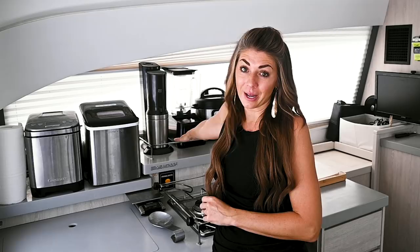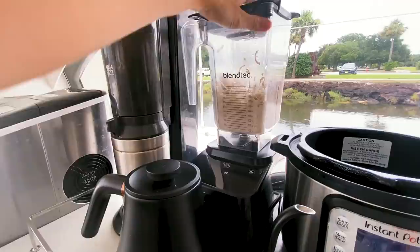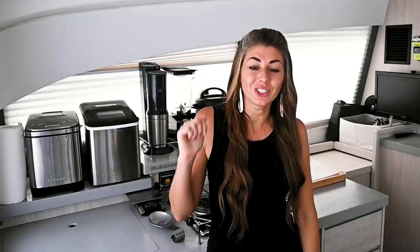Item number one on my list — and this was number one on my list in my land kitchen as well — is my Blendtec Blender. It is a commercial grade blender, which means it has a ton of power. We're not talking about your regular everyday blender. It has a very prominent spot up here in the galley and it never moves because I use it several times a day, every single day. I use it for everything from smoothies and milkshakes and soup to chopping my chicken. Little fun fact: it is the same blender that they use at Chat and Chill to make delicious frosty drinks.